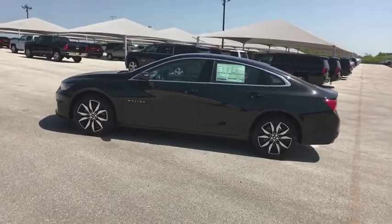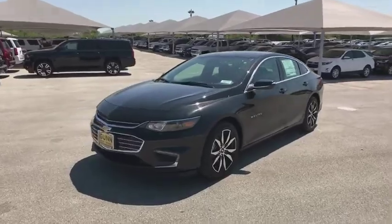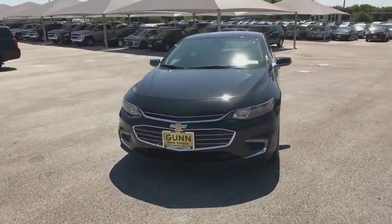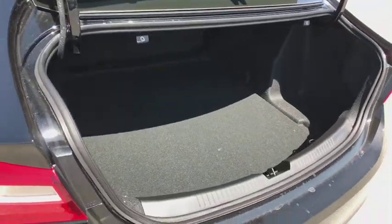Adjustable steering wheel, aluminum wheels, four-wheel disc brakes, cruise control, floor mats, keyless start, rear defrost, AM-FM stereo radio, front-wheel drive, power door locks, security system.